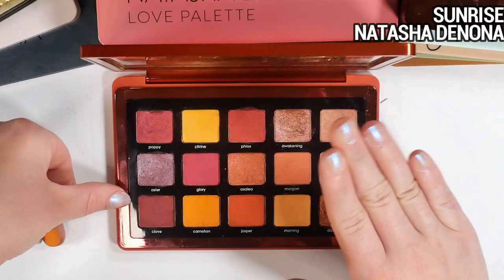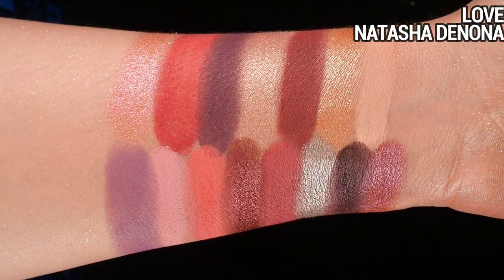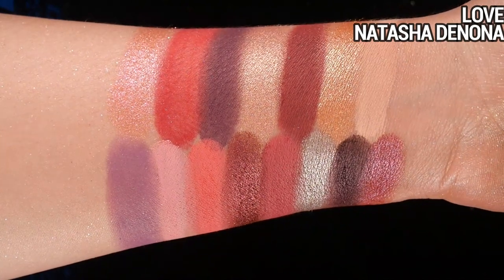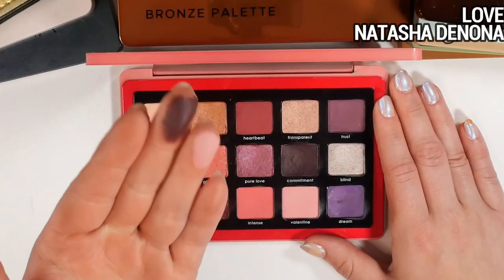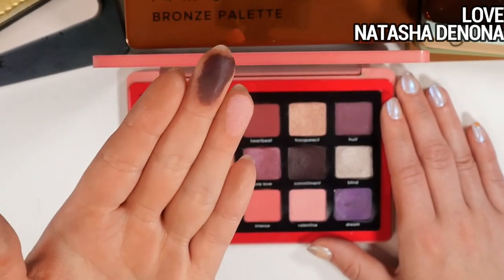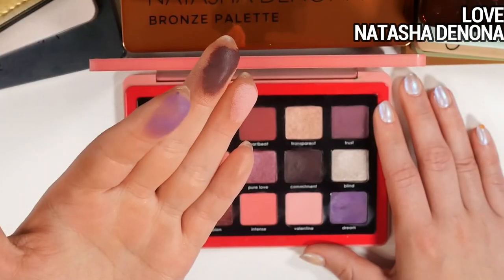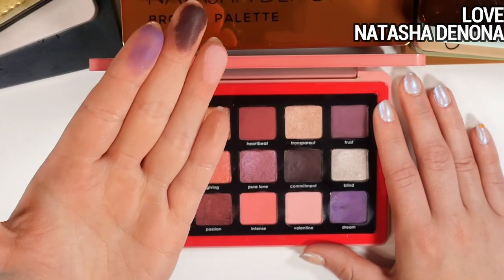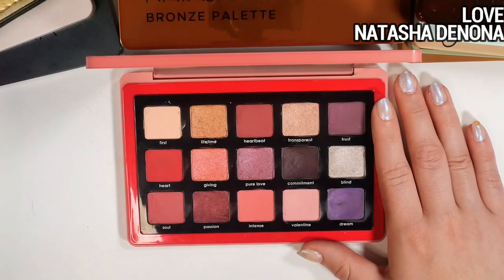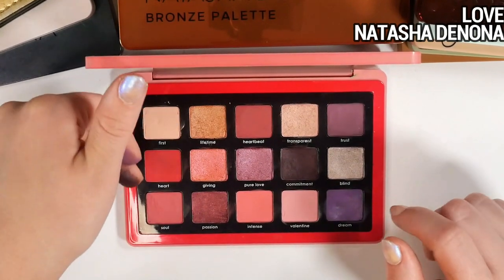Next is the Love palette — I use this mostly for a few specific shades. The color story as a whole isn't one I super gravitate toward, but the shades Valentine and Commitment are two I'm reaching for constantly. Valentine is a lovely pastel pink and Commitment is a really deep purpley brown. The shade Dream is terrible — it doesn't pick up with a brush, and I have quality issues with it. But the rest of the palette is useful if I'm wanting to create a look with this vibe.